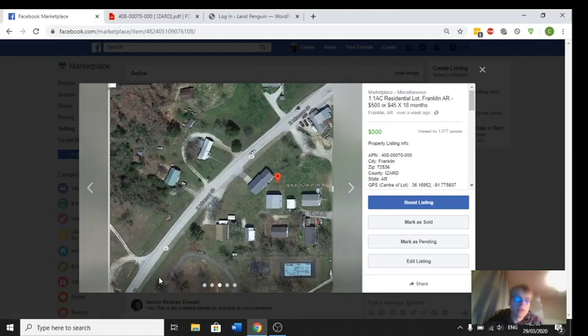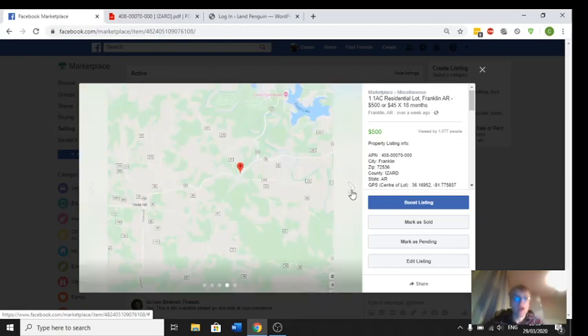Here's another satellite overview of the property. And in full transparency, I haven't been out to the property. We buy and sell these properties — we bought this one from the Commissioner of State Lands in Arkansas, so we have a limited warranty deed on the property. In conveyance of the property to you, you'll get what's called a quitclaim deed.